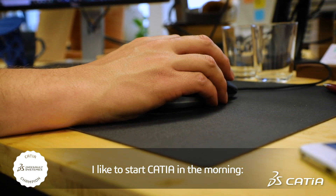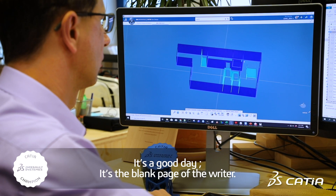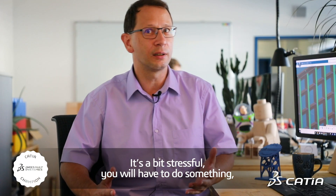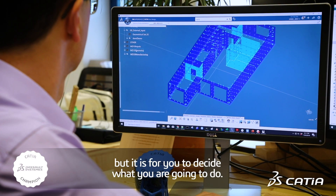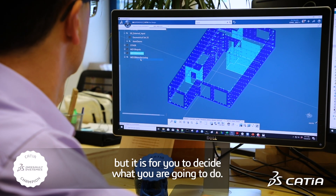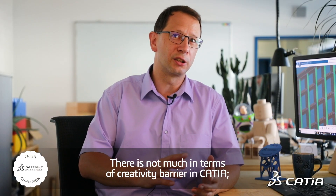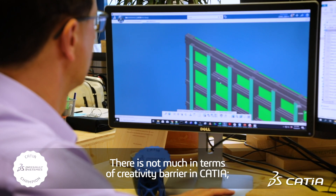I like to start CATIA in the morning. It's a good day. It's the blank page of the writer — it's a bit stressful. You will have to do something. You don't know what yet, but it is for you to decide what you're going to do. There's not much in terms of creativity barrier in CATIA.